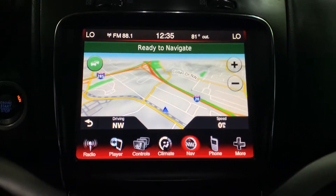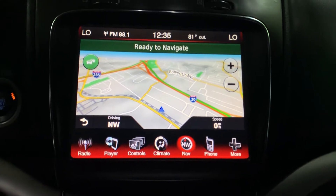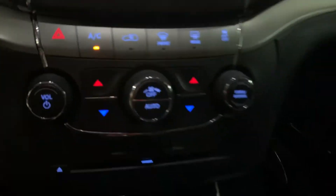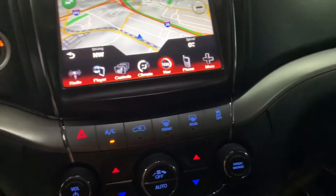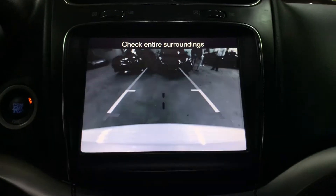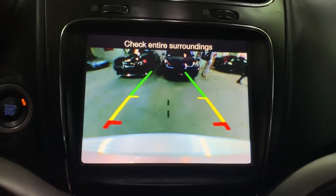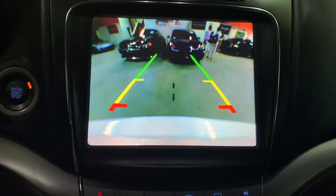You do have a navigation system as well. We're located in Atlanta, Georgia, right off Burton Road — that navigation system is included. You've also got your AC controls right underneath. Backup camera is also going to be included. It looks pretty clear and will definitely help you out when backing up in a parking lot or trying to get out of tight spaces.